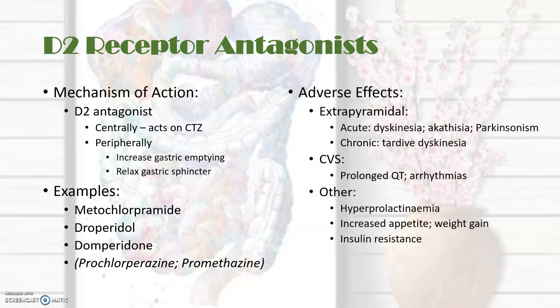What are the adverse effects? As with most antiemetics, there is a potential for extrapyramidal side effects such as acute dyskinesia, akathisia, and Parkinsonism. With chronic use, they can cause tardive dyskinesia. They can prolong the QT interval and therefore make patients prone to arrhythmias. Other effects include hyperprolactinemia, which can lead to gynecomastia and lactation, increased appetite with weight gain, and insulin resistance.